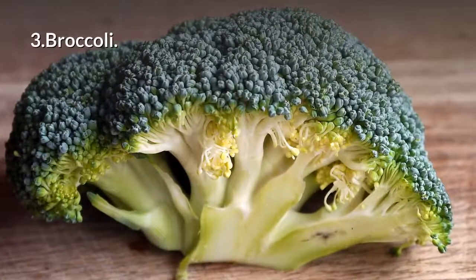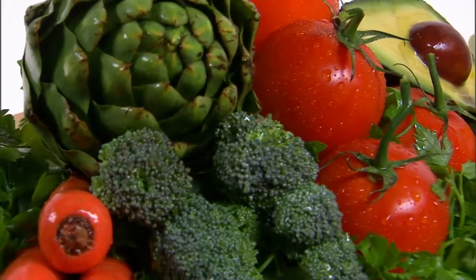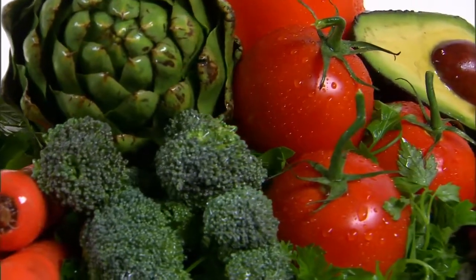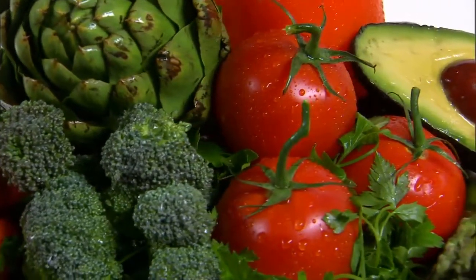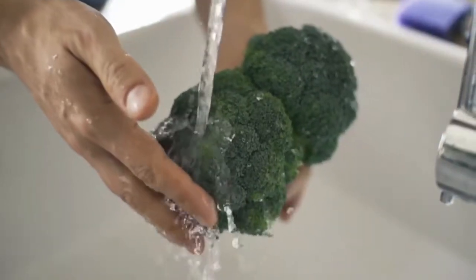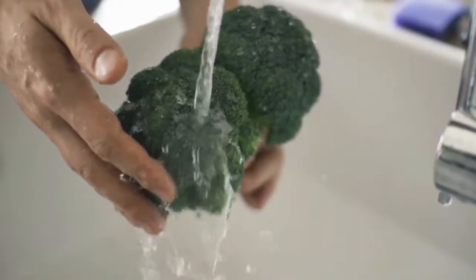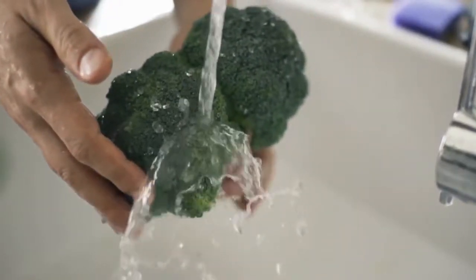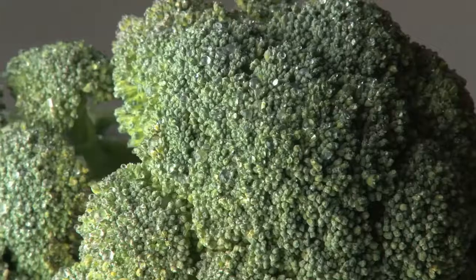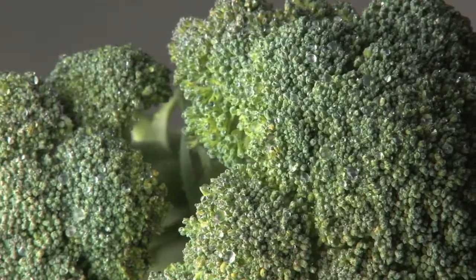3. Broccoli. Add lots of veggies to your diet if you want to keep your liver healthy. Broccoli can be part of this strategy. Some studies suggest this crunchy food can help protect you from non-alcoholic fatty liver disease. If steamed broccoli sounds a little too blah, shred it into a slaw and toss it with sliced almonds, dried cranberries, and a tangy vinaigrette. It's also delicious roasted with garlic and a splash of balsamic vinegar.